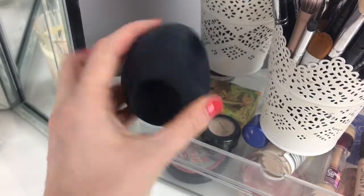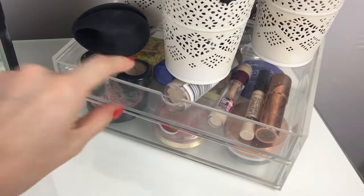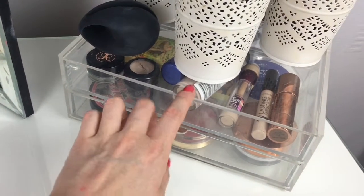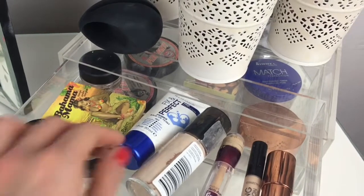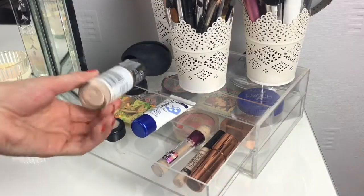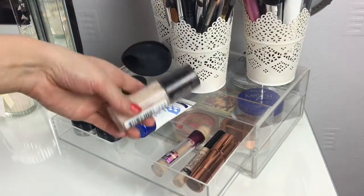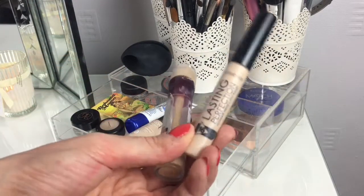This little egg-shaped thing here I just slot my phone in the top and it amplifies the sound of music when I'm getting ready. These are the wider Muji drawers - I've had them for years, since I lived at my mum's. In the first drawer is just my everyday stuff - my everyday go-to foundation tends to be the Revlon ColorStay. It is a little bit light for me at the moment as I've got a bit of a tan, but it's absolutely brilliant.